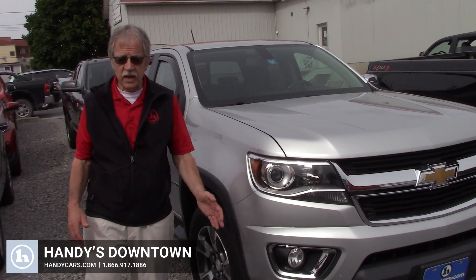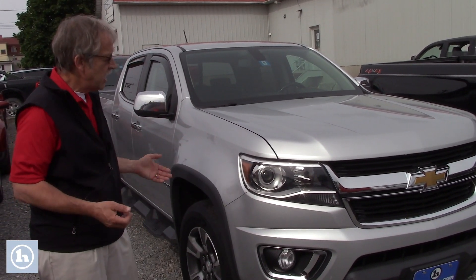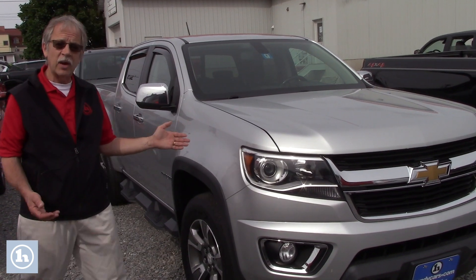Hi, Jacqueline. It's Mike here at Handy Downtown. What a gorgeous day. This is that Colorado that we talked about on the phone.